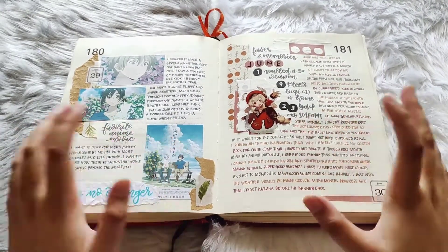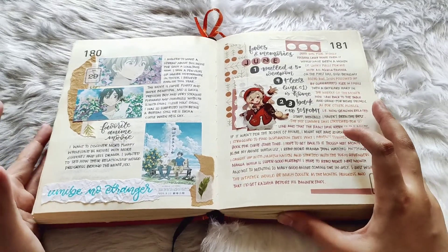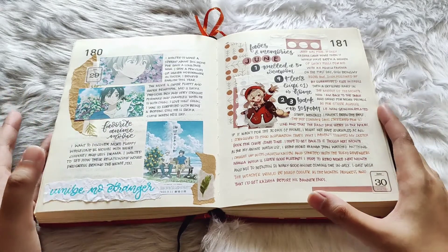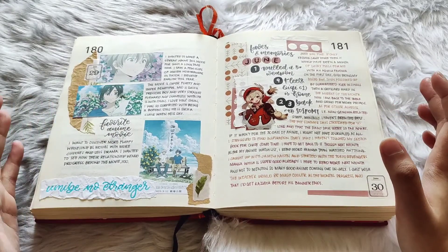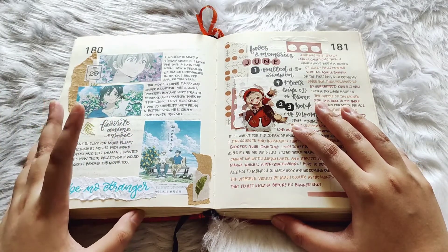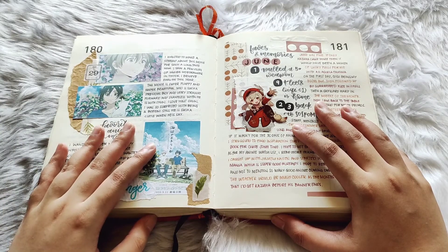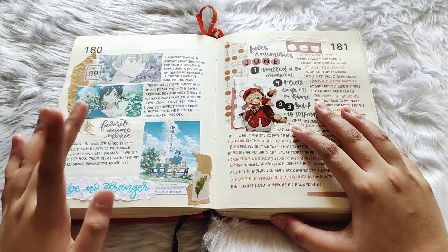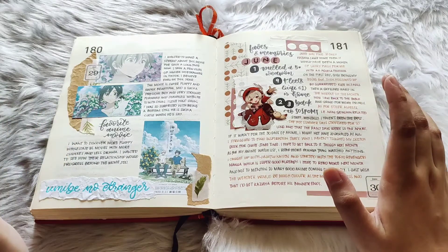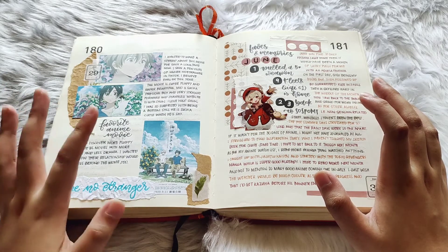Thank you very much for hanging out with me today. There is still a lot of pages left to flip through, lots of stories to share, and lots of ideas that I will also refresh myself with through all of these pages. I hope to see you in tomorrow's video for the rest of 2021 in this journal. I hope you enjoyed flipping through with me and maybe got some ideas from my past layouts that you'd like to try out for yourself. I will link all of the journal-with-me pages and flip-throughs of each month in the description, as well as the link to the shop where I bought the notebook from. Until then, guys — bye!